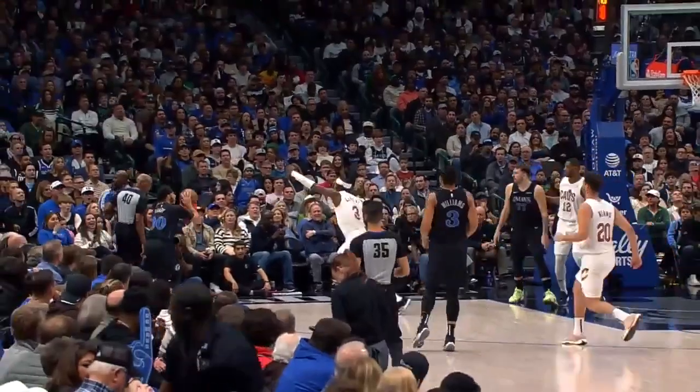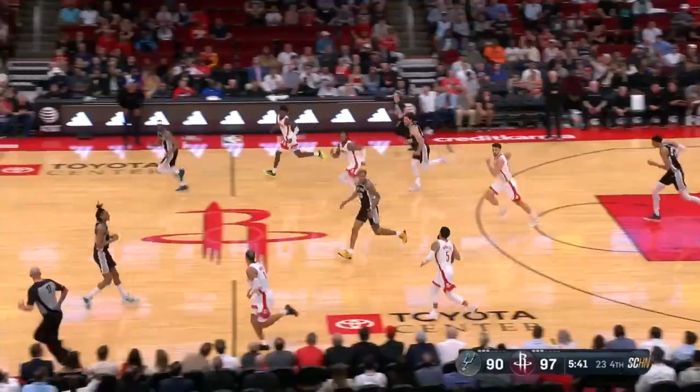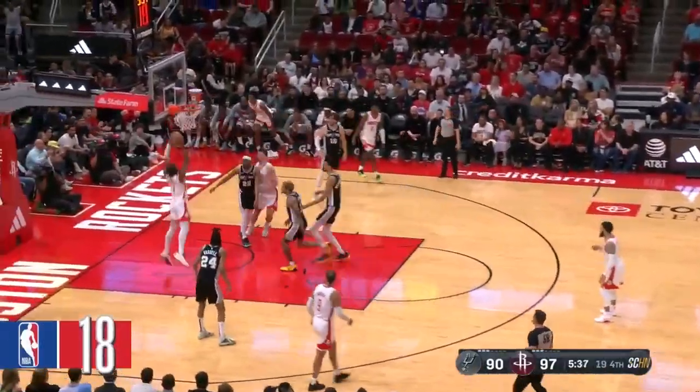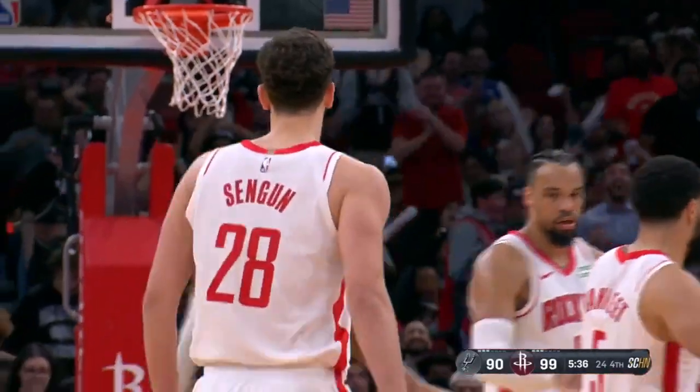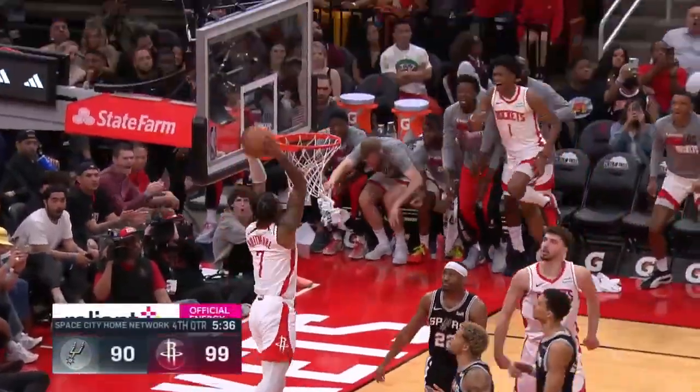Seth Curry, wide open — nothing but courage for him. Picked up by Van Vleet. He gets it back — oh my goodness, the softest way went for him! What more can Amen and Sengun do? Amen and Sengun, folks — always. Always.